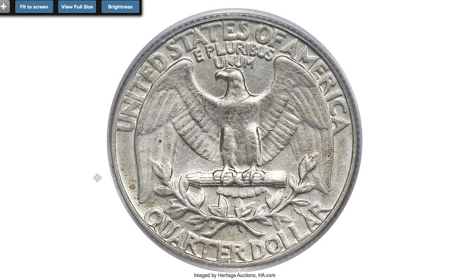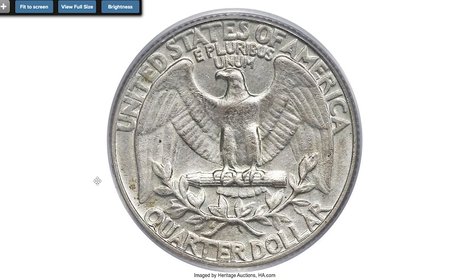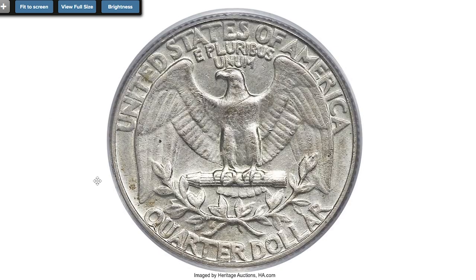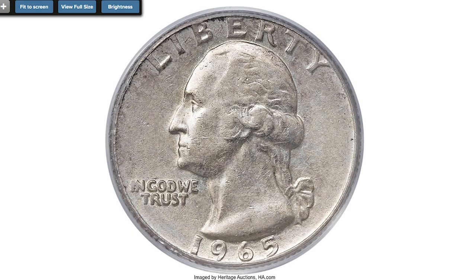Silver quarters dated 1964 and clad quarters dated 1965 were both struck during 1965, and inevitably a 90% silver planchet apparently lodged within a bin that was later filled with clad planchets destined for 1965-dated dies. This piece circulated for a while before a sharp-eyed collector noted that the edge did not reveal any clad layers. Sold on July 5th for $9,300 at Heritage Auctions.